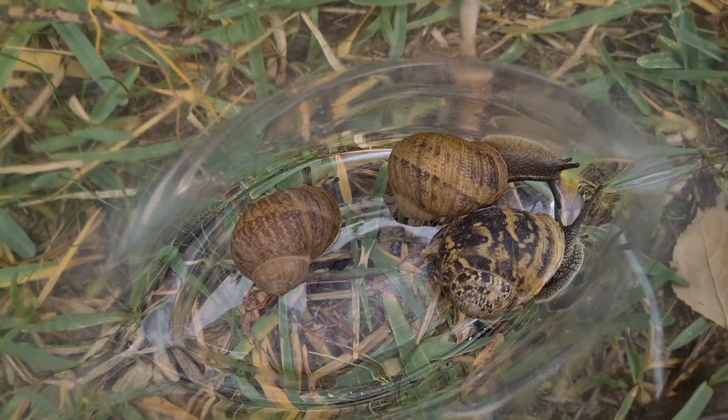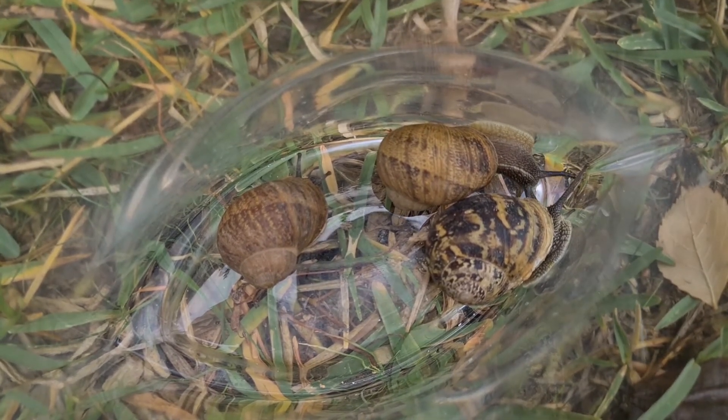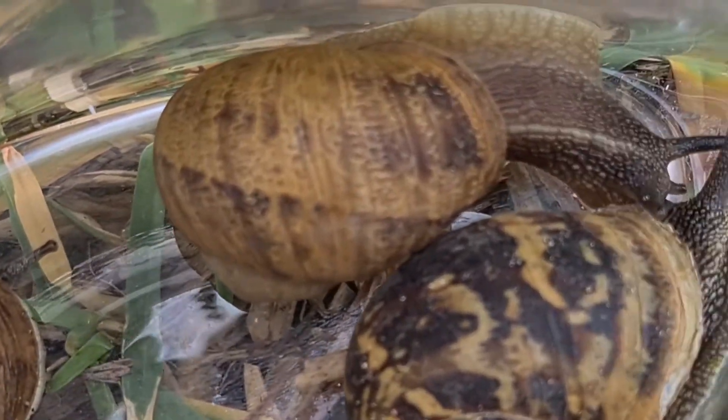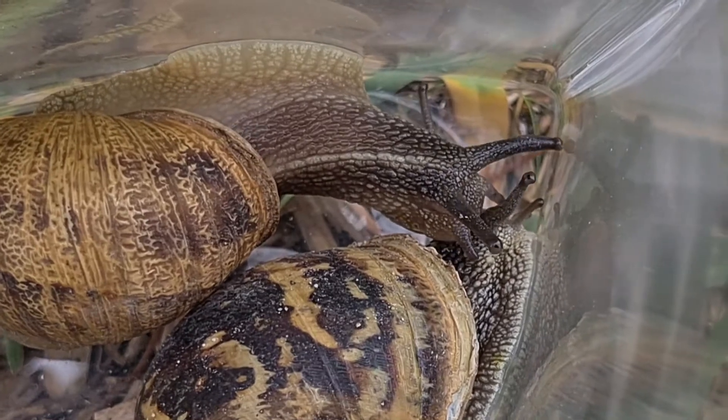Aquí podéis observar tres que he cogido diferentes del jardín. Como veis, las conchas pueden llegar a ser de diferentes colores, tamaños y patrones, siendo la verdad muy curiosos entre ellos.